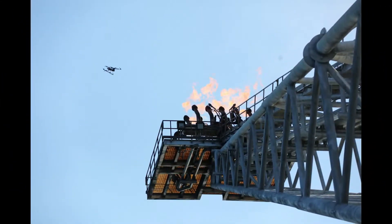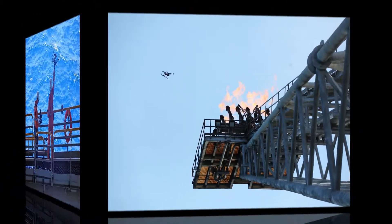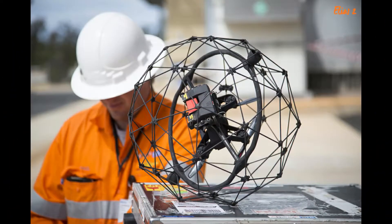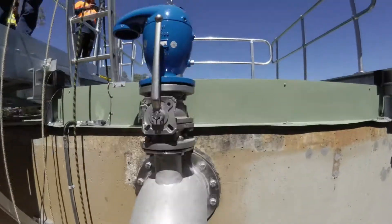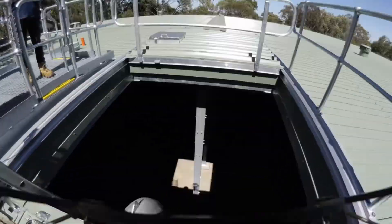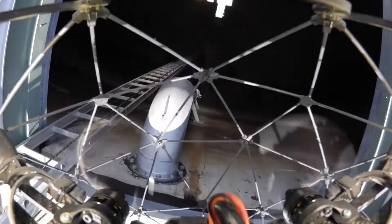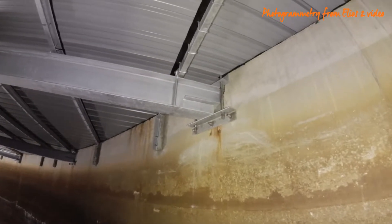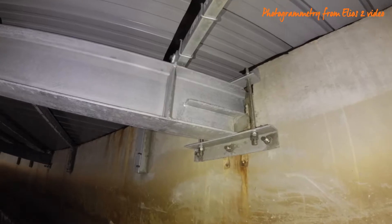A number of these drones have powerful cameras that are able to observe assets from large standoff distances. By enabling remote visual inspection in any indoor environment, Elias prevents the need for workers to enter hazardous places or face dangerous situations. Photogrammetry may also be performed using video footage such as that taken by the Elias drone.